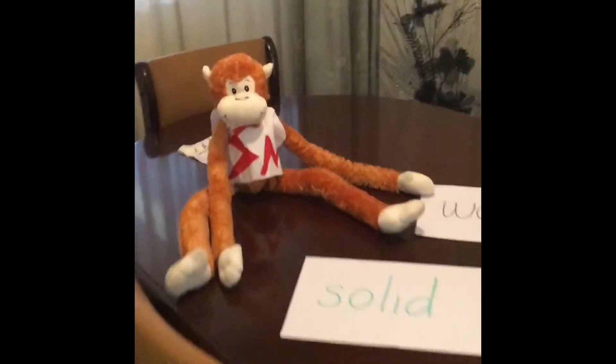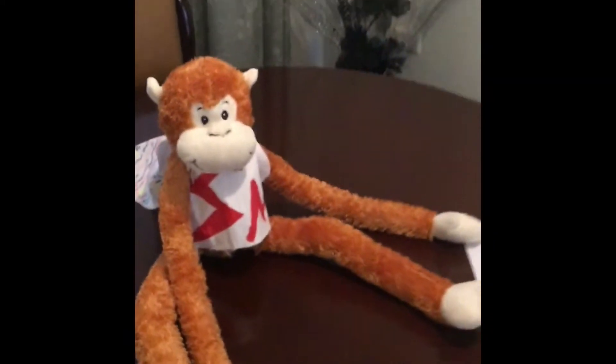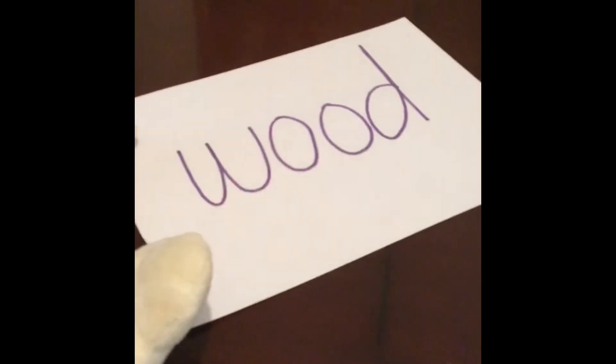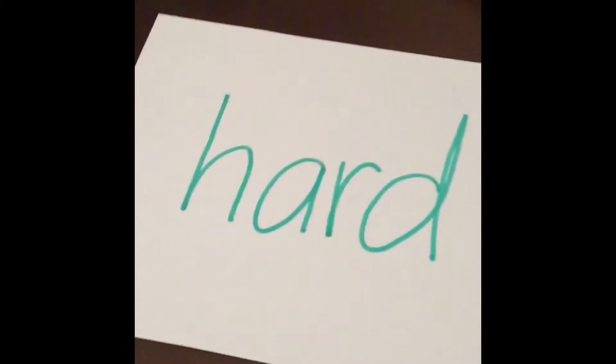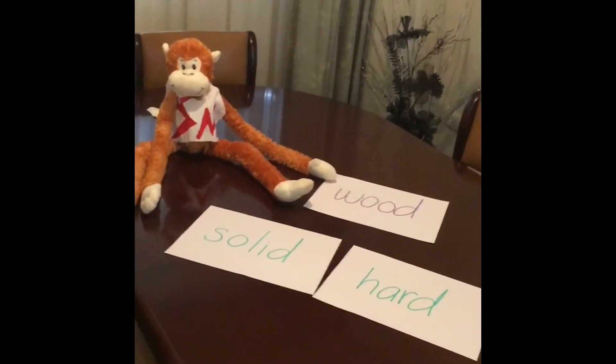Science Monkey, where have you landed? On a dining room table — that's a material! What's the dining room table made of, Science Monkey? That's right, it's made of wood. What are the properties of wood? Wood is solid — very solid. Wood is hard and rigid. It's very stable. It's a nice dining room table. Well done, Science Monkey, clever girl.